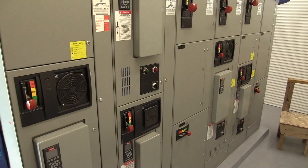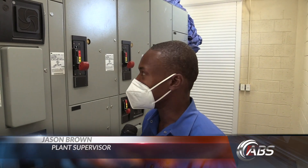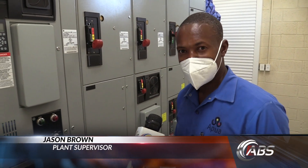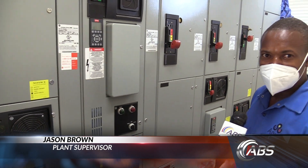Also critical to the plant's successful operation is the new pump room. As the plant is upgraded, new control panels are needed — these are VFDs, variable frequency drives, used to control the speed of the seawater pumps.